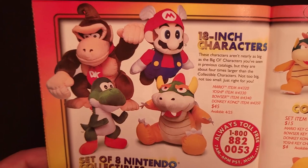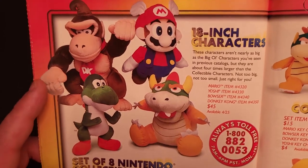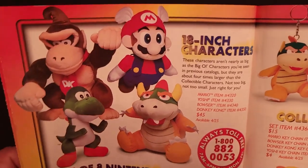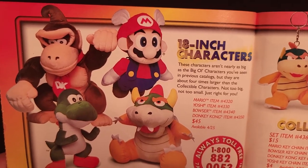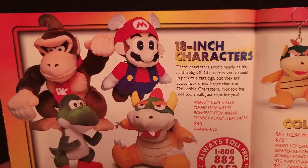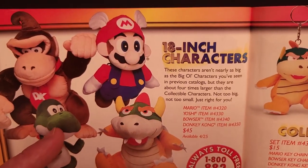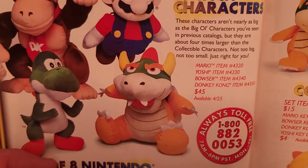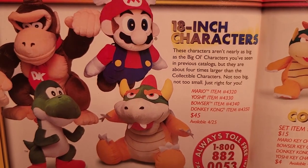Up here though were 18-inch versions of the characters — not everybody, but we have Donkey Kong, Mario with his flying cap, Yoshi, and Bowser. For anyone who watched the previous year's video, they offered what they called the 'Big Ol' Mario' and 'Big Ol' Donkey Kong' that were three feet tall — absolutely enormous plush for $100 each. This catalog even notes these characters aren't nearly as big as those, but are about four times larger than the beanbag toys. These 18-inch versions were $45 each.